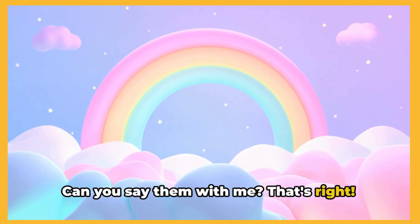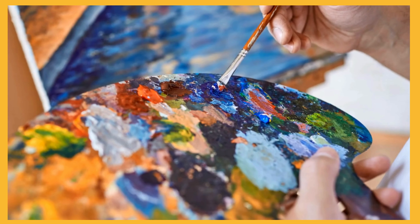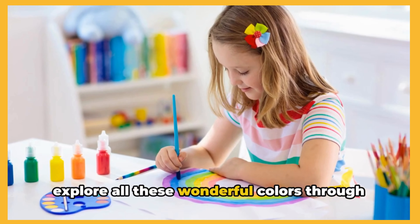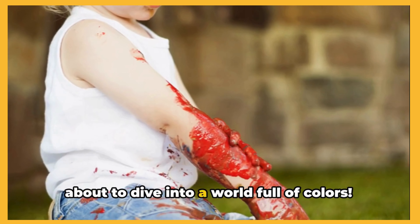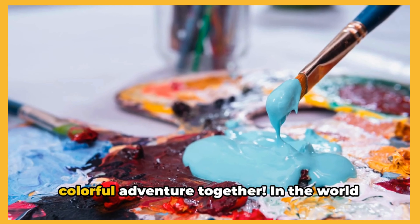Can you say them with me? That's right, red, yellow and blue. Great job! And guess what? With just these three primary colors, we can create all the wonderful colors of a rainbow. Isn't that amazing? Today we're going to explore all these wonderful colors through painting. So get ready, because we're about to dive into a world full of colors. Can you guess what happens when we mix blue and yellow? Let's embark on a colorful adventure together.